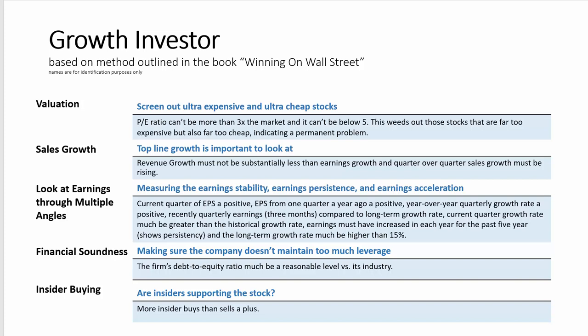For earnings persistence, Zweig wanted steady earnings growth over the long term. To pass this test, a company must grow earnings in each year over the past five years. The model also likes to see earnings growth more recently, and to handle this, the model looks at quarterly earnings growth in each quarter on a trailing 12-month basis to the same quarter a year ago. This ensures that recent growth is acceptable. The last test in earnings persistence is the long-term growth in earnings, and the model rewards companies with at least a 15% annualized growth rate.